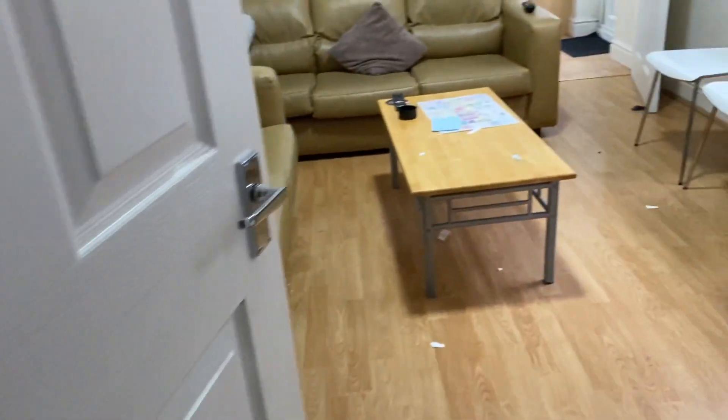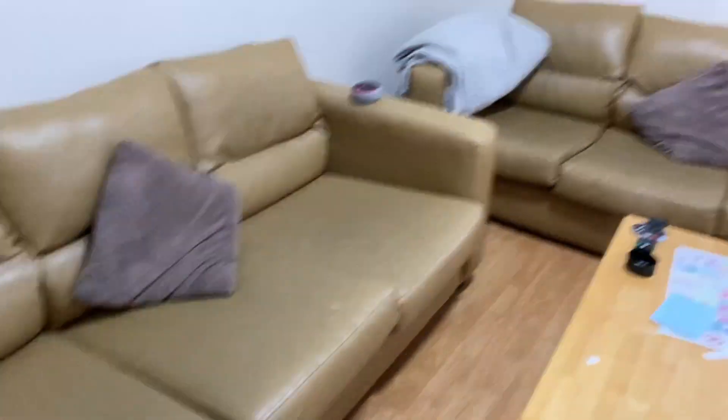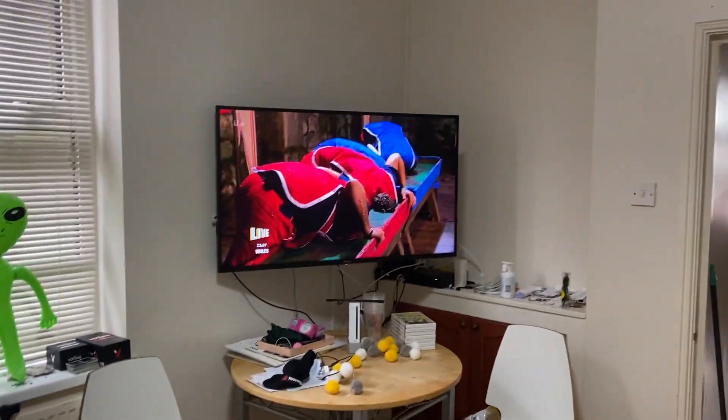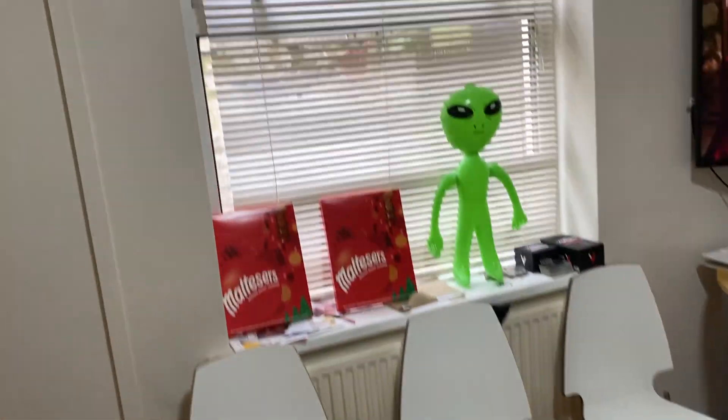This here is the living room. The landlord has provided two sofas and a coffee table, and there's also a dining table and chairs. It's quite a nice size room with a big window again bringing in lots of natural light.